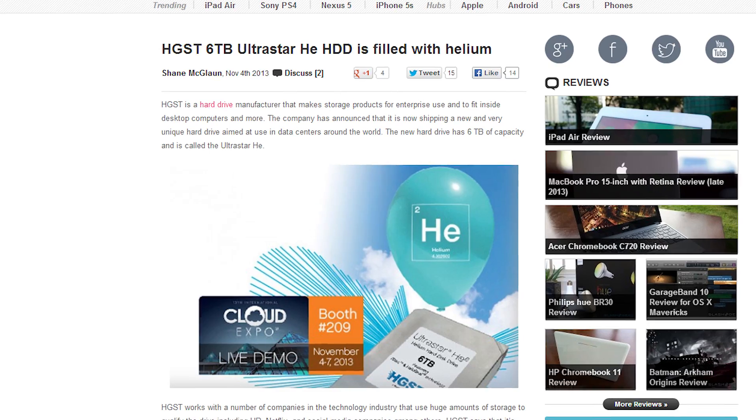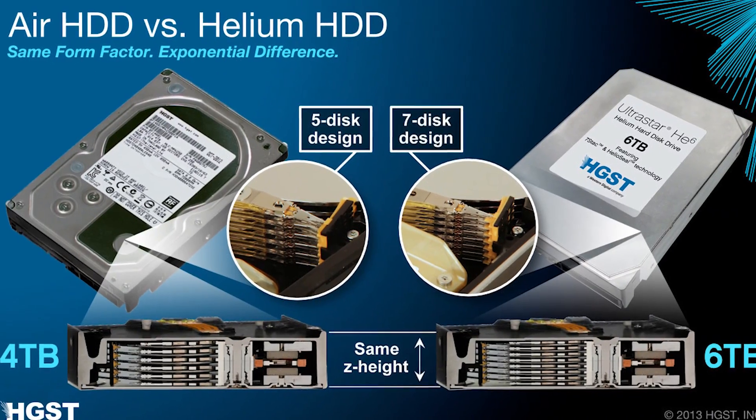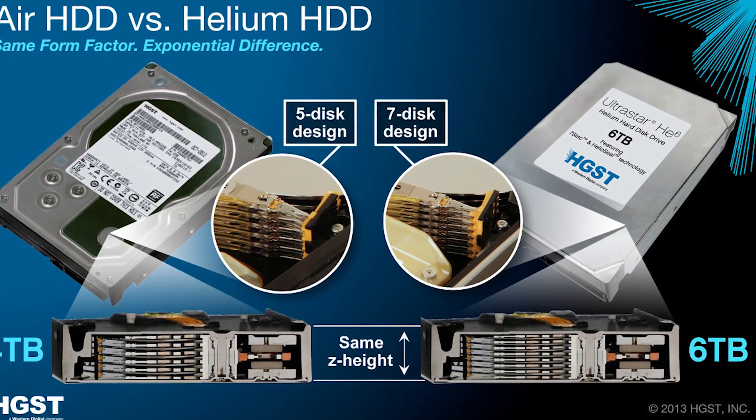Traditional hard drives have so far been able to get up to 4 terabytes of storage in a single drive, but now HGST, a Western Digital company, have developed a 6 terabyte drive by filling it with helium. Because helium has less drag than air, the drive platters are able to spin faster and with less vibration, which makes it possible to stuff 7 platters in a standard 3.5 inch enclosure. And before you ask, they're sealed, so no chipmunk voice shenanigans allowed.